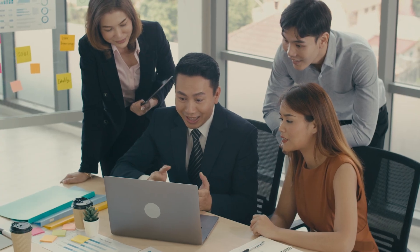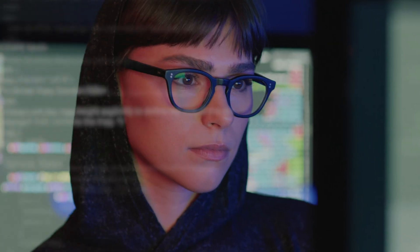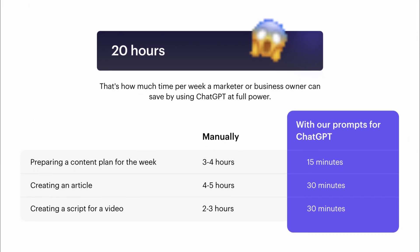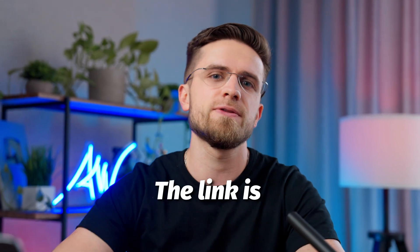ChatGPT can do almost everything, and many people are already using this tool for personal gains or growing their businesses. But there's one issue that haunts everyone: the quality of the prompts people use. If you're not a prompt genius, chances are your prompts need a lot of iterations. That's why we've created a huge pack of prompts that does all the work for you — you just copy and paste. Every single one is crafted to maximize effectiveness and improve your earnings. With these prompts, 10-minute actions will take mere seconds. We currently have a 50% discount, so be sure to check it out — the link is in the description.